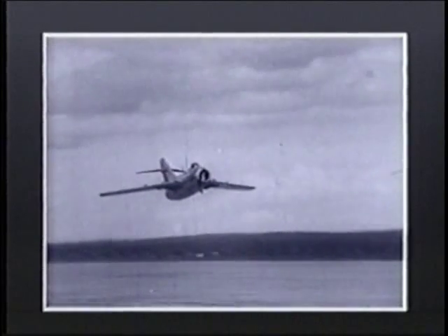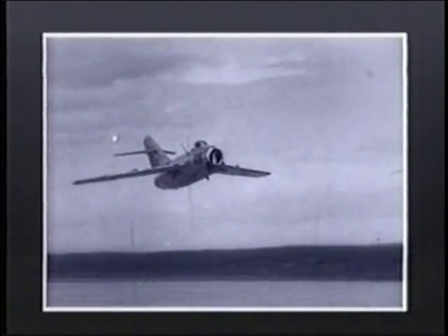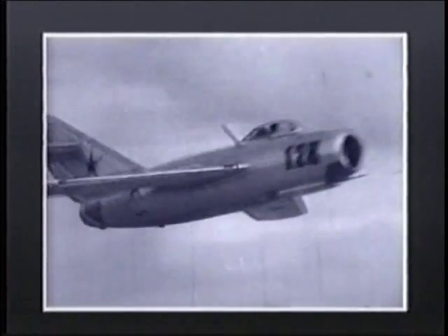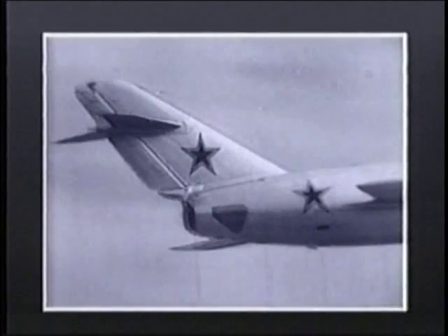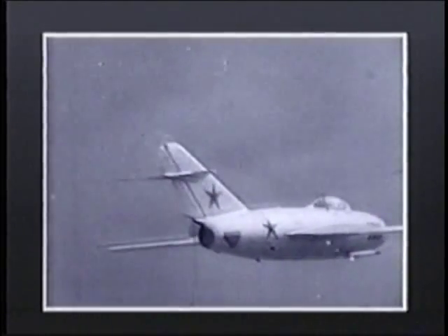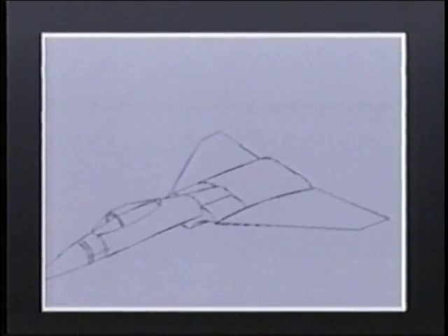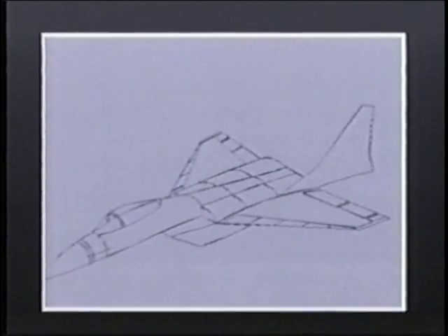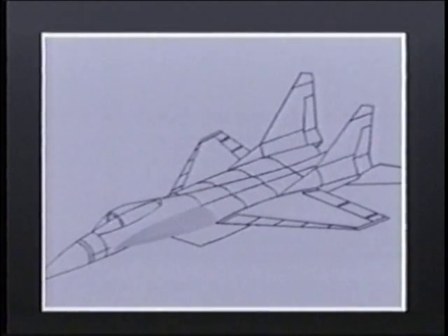We should compete with not only the world's best aircraft, but with the best aircraft of the future. Traditionally, aircraft components had always been treated separately — the fuselage housed the cockpit, engines, and avionics; the wings provided lift; and the tail provided horizontal and vertical stability. This time, the Mikoyan team moved towards a fully integrated design, where all components contributed to maximum aerodynamic lift and maneuverability.